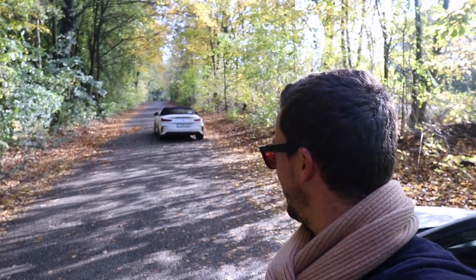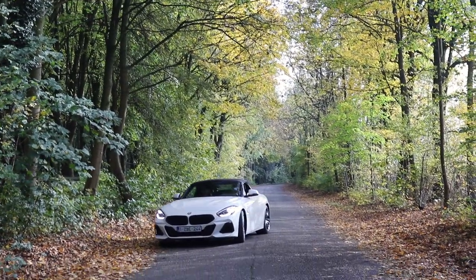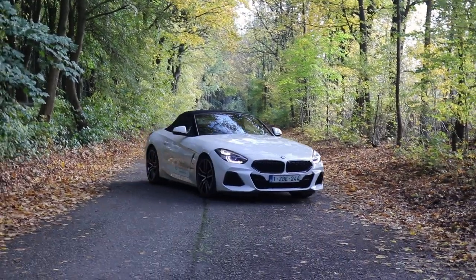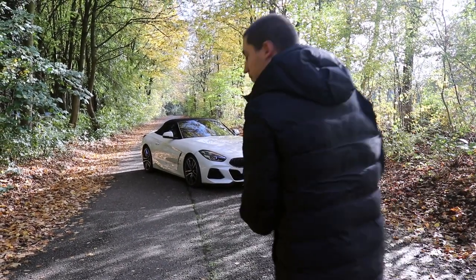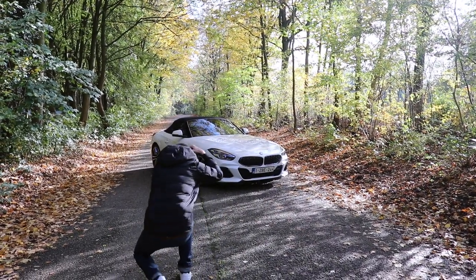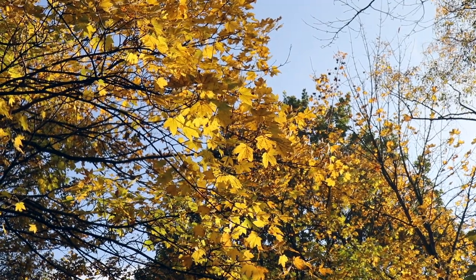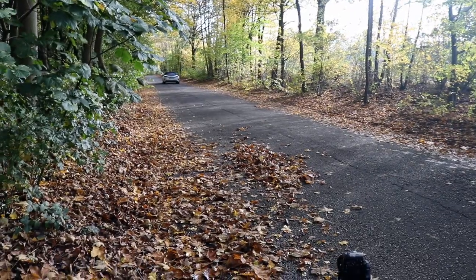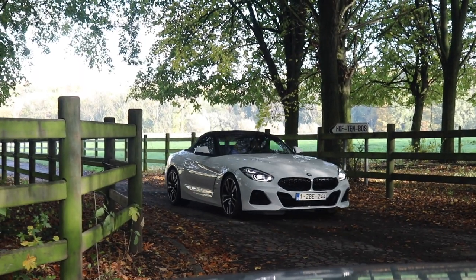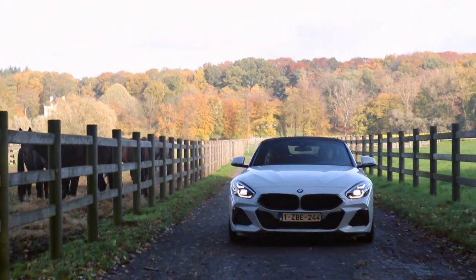The second spot of the day — looking good. We are reversing the Z4 into our third stop of the day.